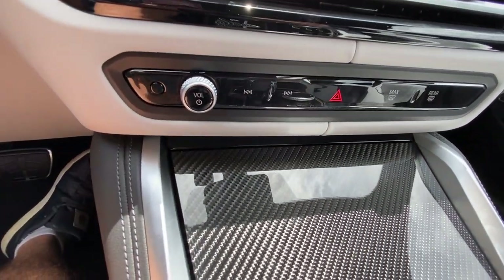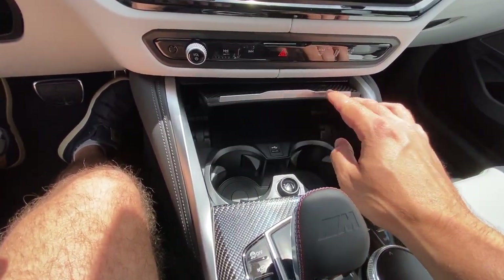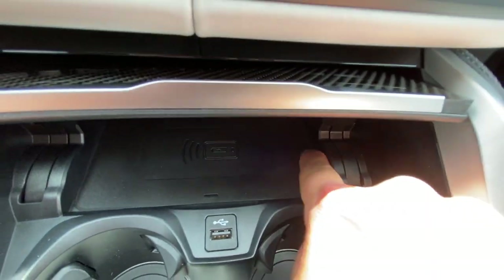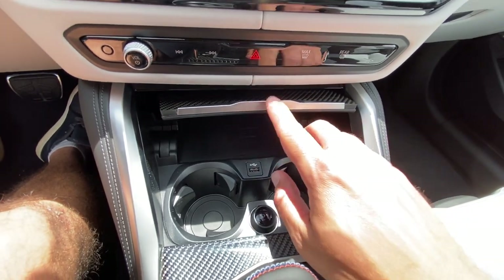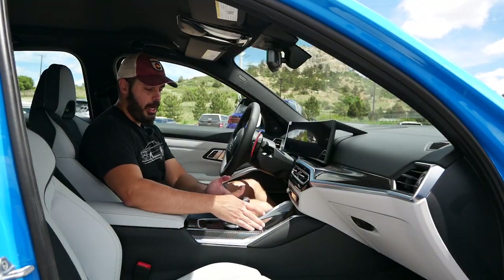Down here things get interesting with this gorgeous carbon fiber cover. Open it up and you have wireless charging with good framing around it so your phone won't slide around corners, plus a 12-volt cigarette outlet, two cup holders, and a normal USB port.